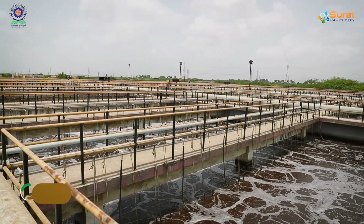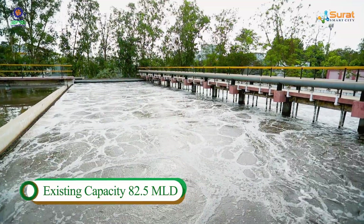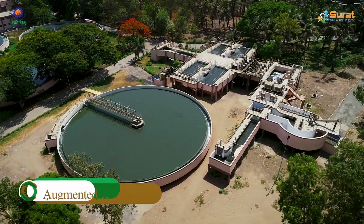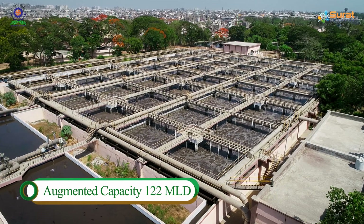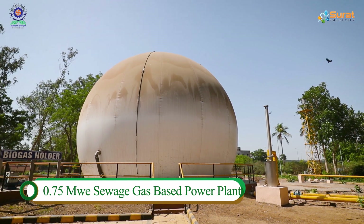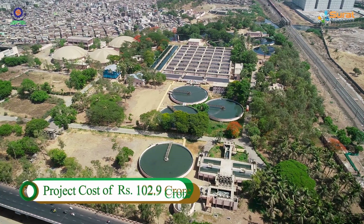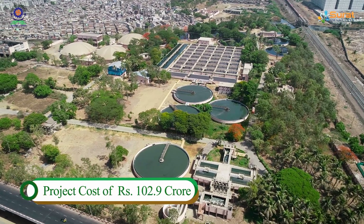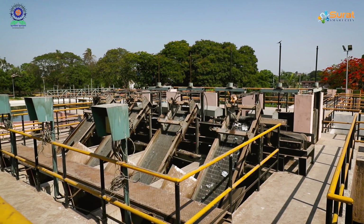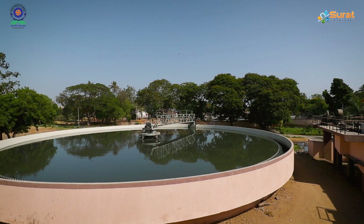The existing plant was based on activated sludge process with 82.5 MLD capacity, which has been augmented up to 122 MLD capacity with a 0.75 MW sewage gas-based power plant at a cost of Rs. 102.9 crore. Apart from primary treatment through screen and grit mechanism and primary settling tank,